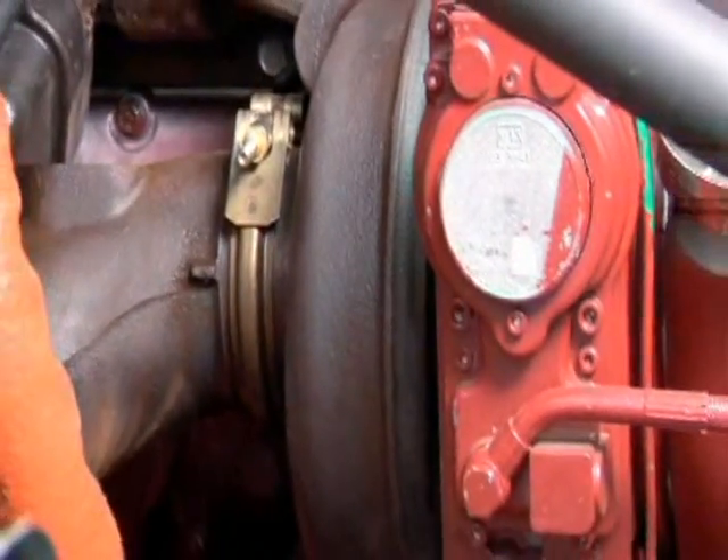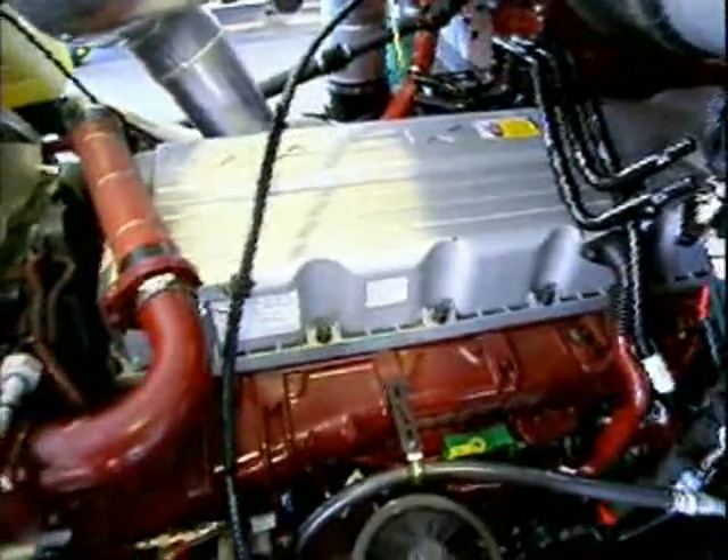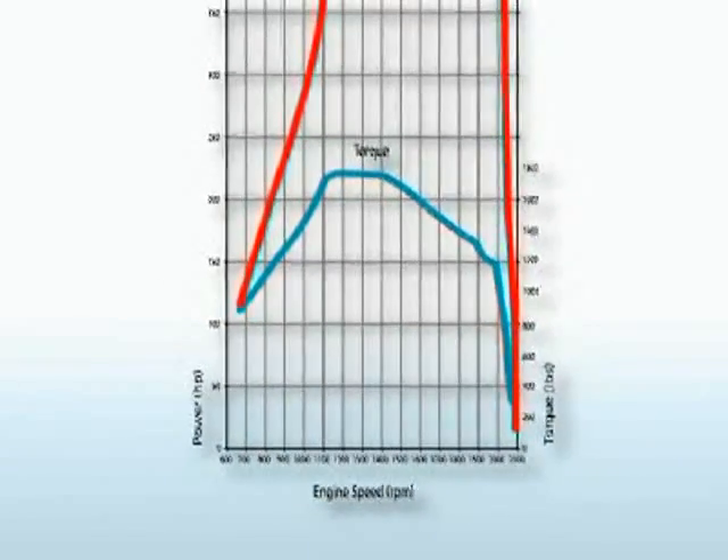It runs a variable geometry turbo and a 24-valve overhead cam layout with monotherm pistons and wet liners. It runs up to 500 horsepower and does it with a higher torque rise and an extended torque curve for an exceptional lift-off and mid-range acceleration.